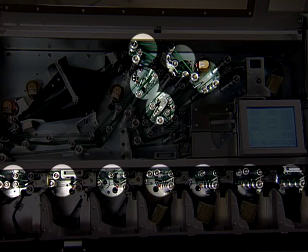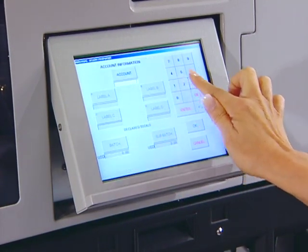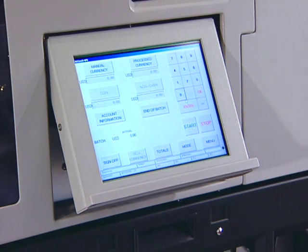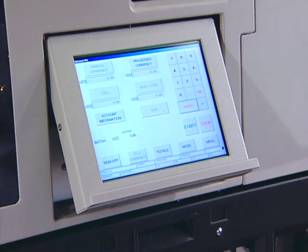Sensors strategically mounted throughout the system continuously track the location and progress of each note, and they provide a double-count verification of every note processed to assure accuracy. The entire JetScan MPS system is controlled through an icon-driven touchscreen display.